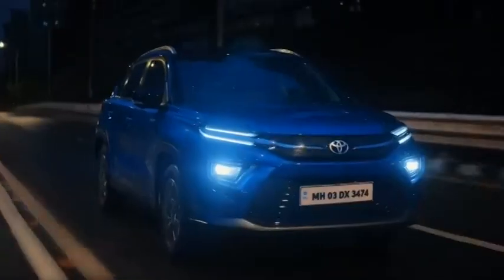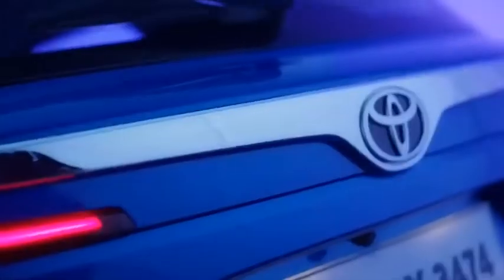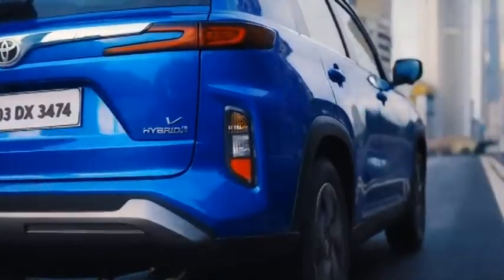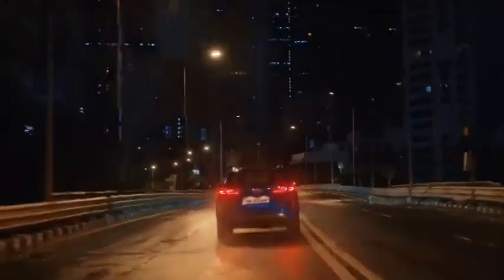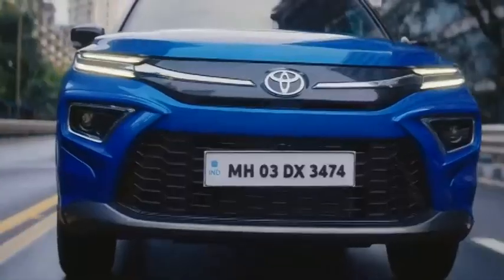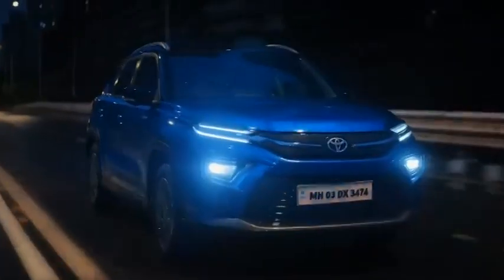Once you start driving the Highrider, you immediately notice that at slow and cruising speeds, the strong hybrid system often goes into EV-only mode, shutting off the engine altogether and thereby contributing to the overall efficiency of the power plant. On the other hand, the ride comfort of the Highrider is fantastic and its suspension is tuned to deal with both good and bad roads effectively, meaning the SUV maintains excellent stability at three-digit speeds on smooth stretches but doesn't face any issues on bad roads either.